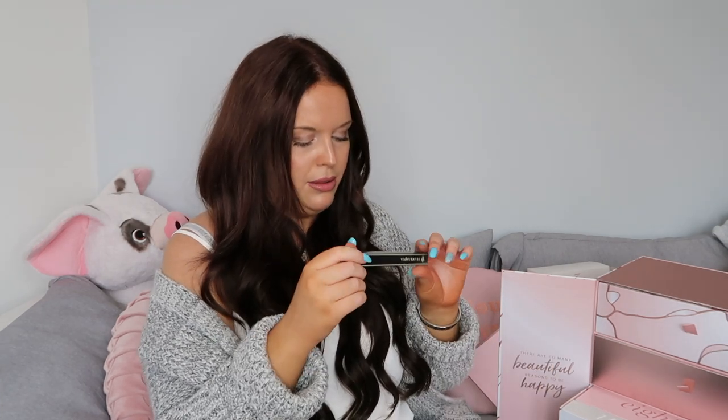I am forever losing my beauty blenders so this is a great thing to get on day number one, especially if we're going to get lots more products that might need one. Day number two has a lot of packaging material - in here we have got an Illamasqua liquid eyeliner.